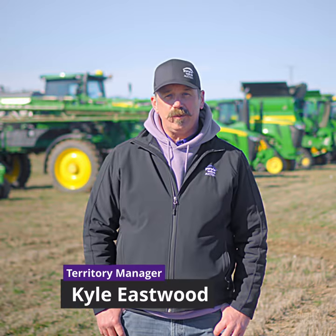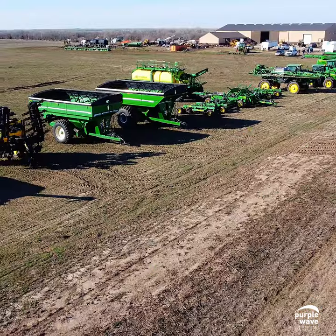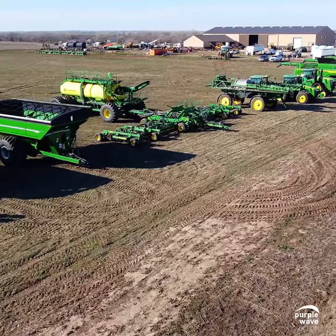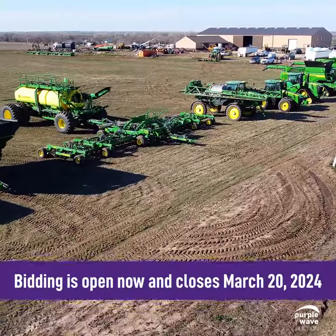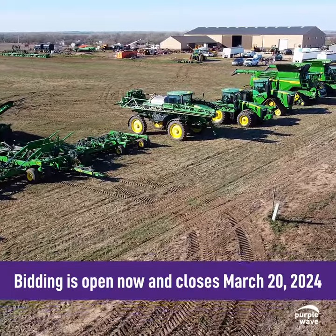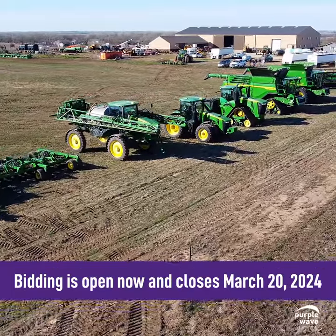Hello everybody, this is Kyle Eastwood with Purple Wave Auction. We're out here north of Solomon, Kansas at Inger Manson Farms, where we've got an excellent package of late model low hour John Deere equipment and other assets that they'll be selling at auction on March 20th.